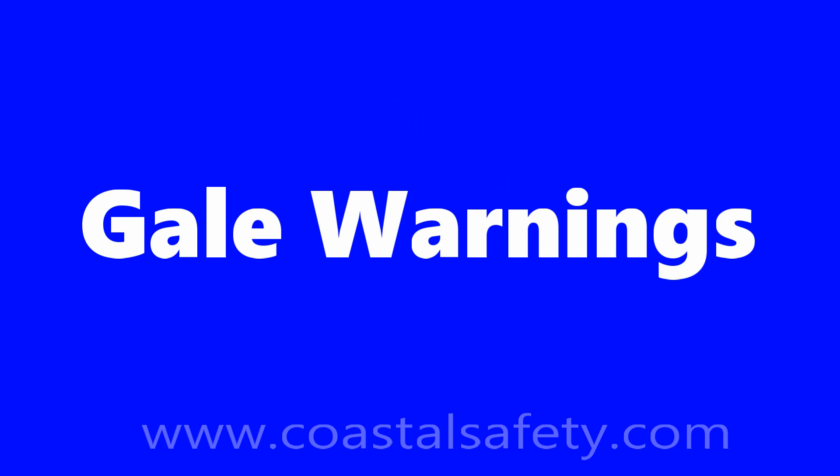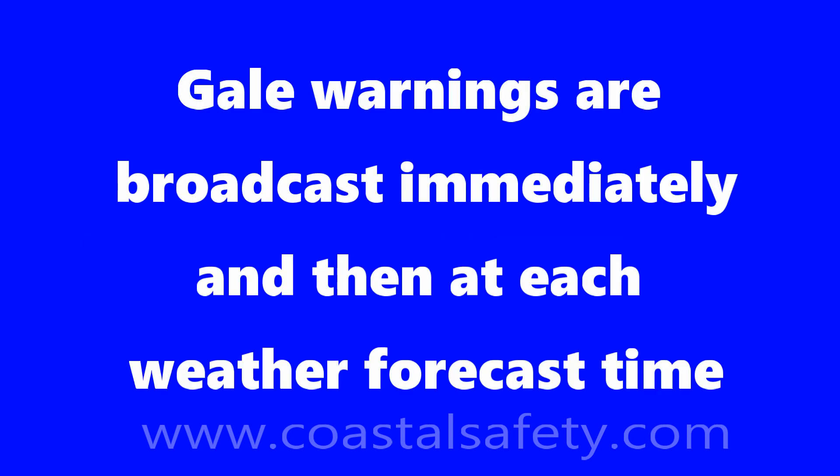Now let's talk about gale warnings. Gale warnings are issued immediately on receipt, and then at each normal scheduled weather forecast time.